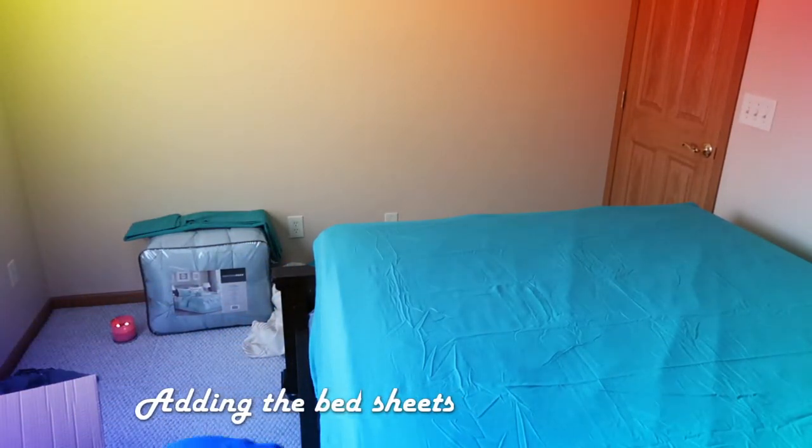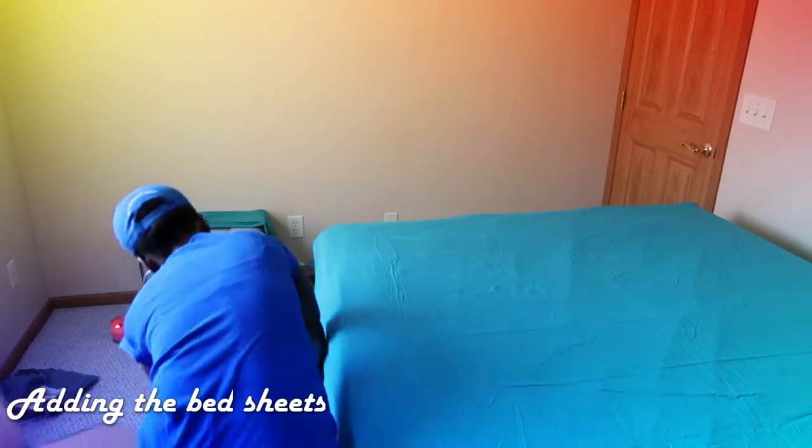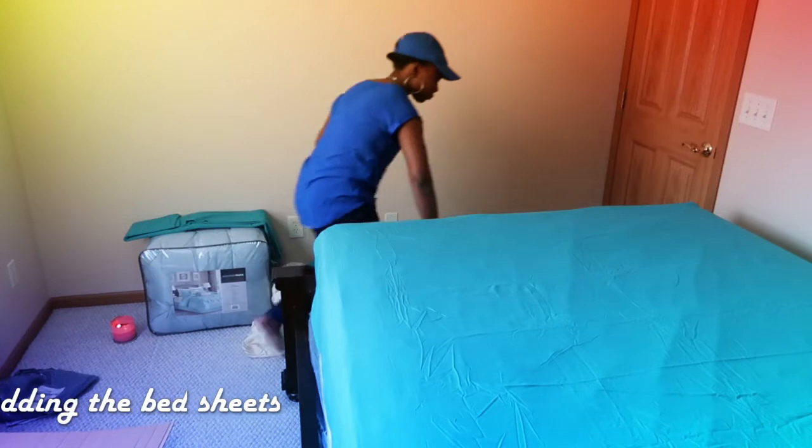Comment down below where your favorite part of the bed sheet is every time you lay your bed. Mine is the top left corner.